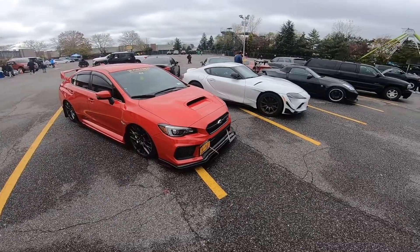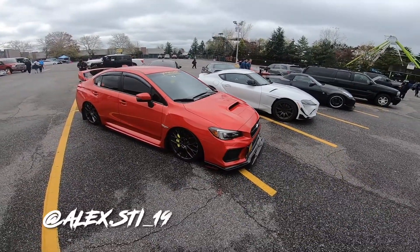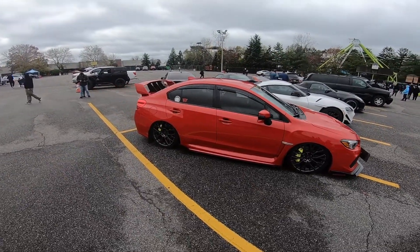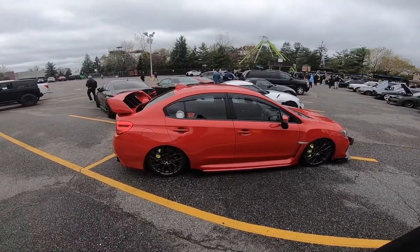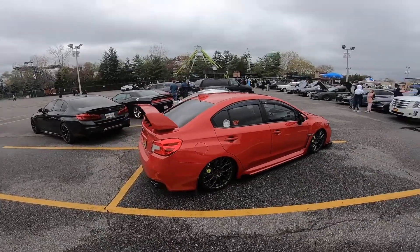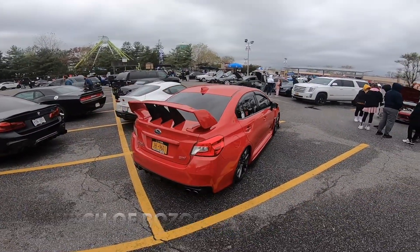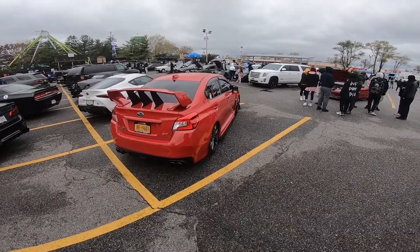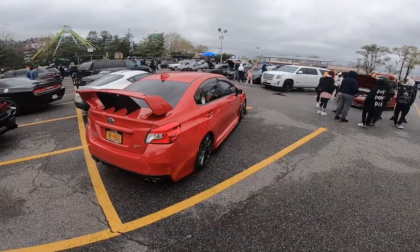Got the homie Alex with his STI — he's on bags now. Okay Alex, I see you! Got the Team Exit sticker too. Yeah man, it's nice to see this thing in person, awesome.